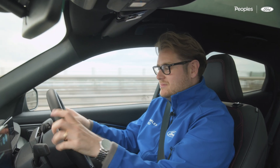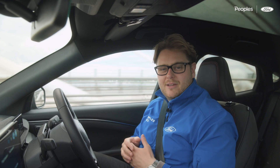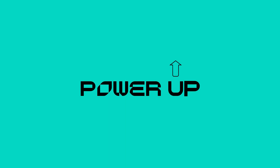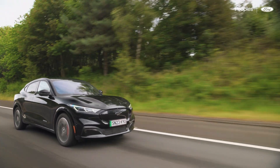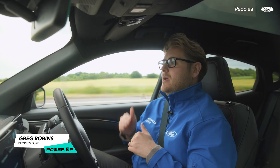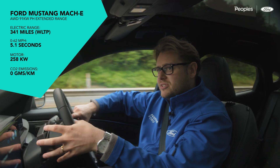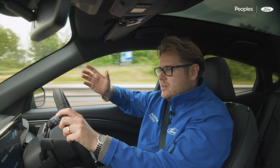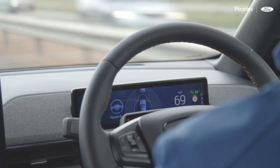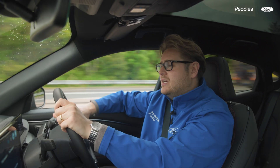Okay, taking my hands off the wheel — here we go. We're driving hands-free, this is crazy! I'm Greg from Peoples and this is Power Up. Today we are out in the brand new 2023 Mach-E and we're testing out Ford's Blue Cruise for the first time. This is a new advanced adaptive cruise control system that allows you to drive this car almost autonomously, taking your hands off the wheel completely.